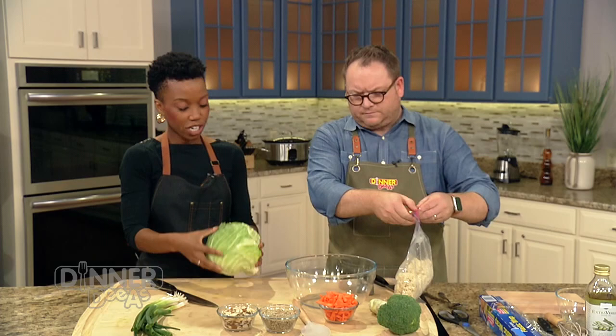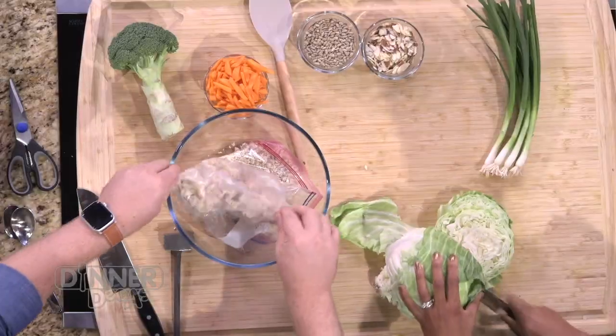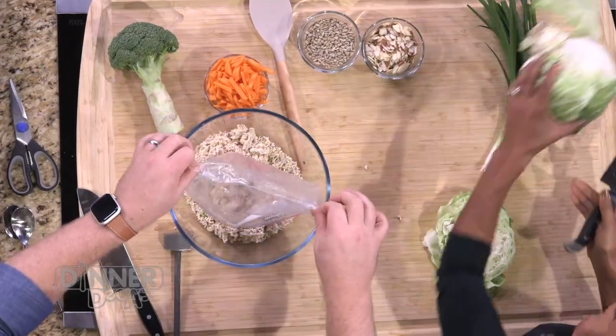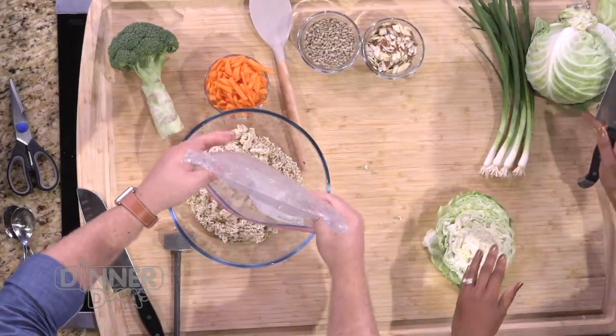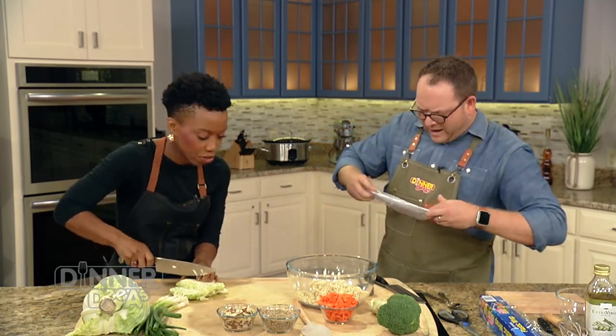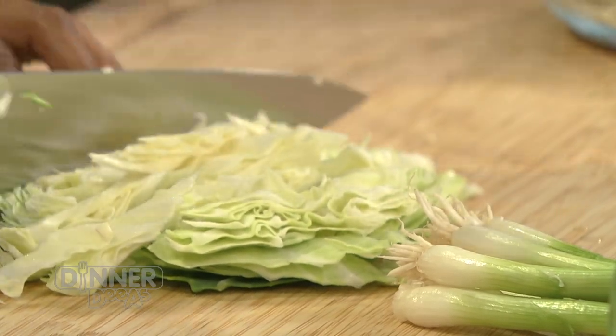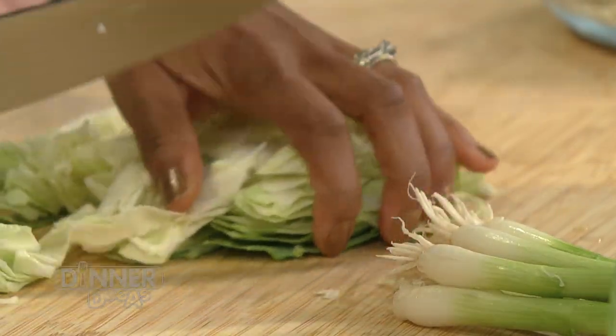We have green cabbage here — purple cabbage is also really pretty in this. You can make it ahead of time. The thing about all the recipes we're showing you today is that they can be made ahead of time and served at room temperature. So you're not wasting fridge space or oven space, and very little heat is involved in any of these recipes.